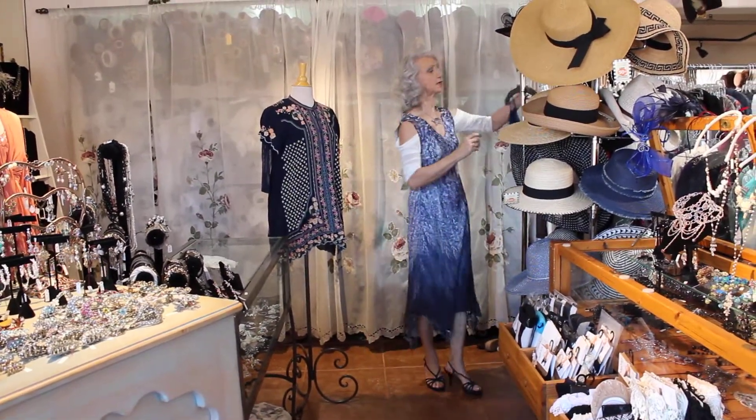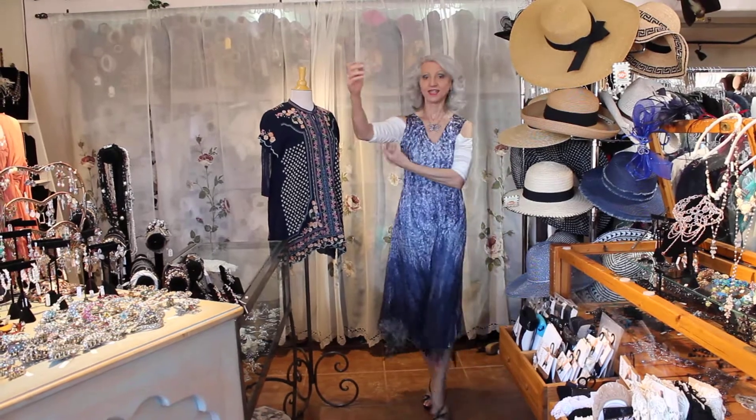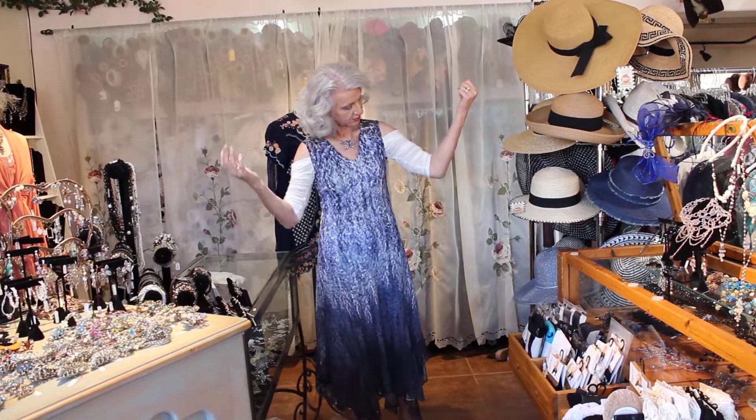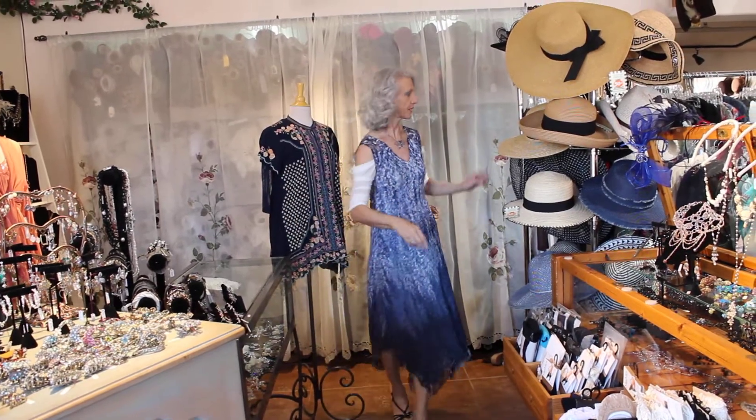Very, very useful. And none of this bulk, guys — nothing. It's just the coolest. I mean, I just love it.